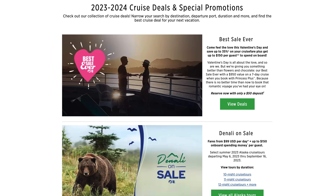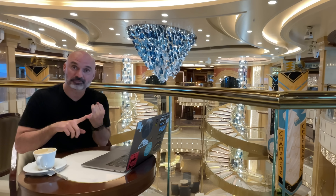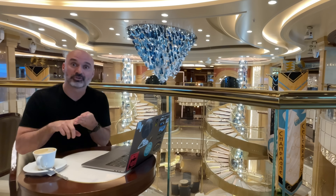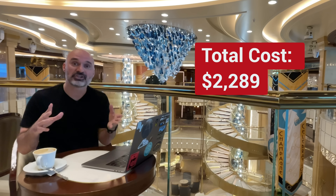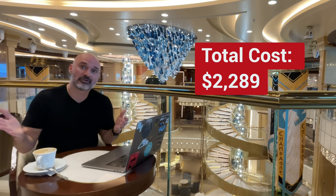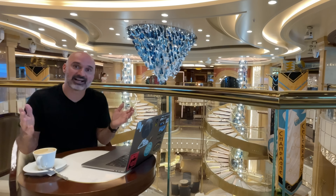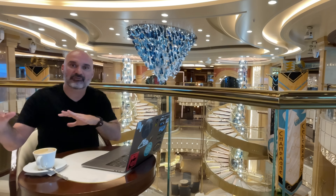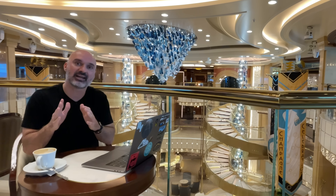So total for 21 days — cruise price, taxes, port fees, and gratuities — was $2,289, which is about $109 a night. Don't forget that included a total of $575 onboard credit. If you subtract that it's even less, but let's just say the all-in cost, not factoring in the onboard credit, is $109 a day.